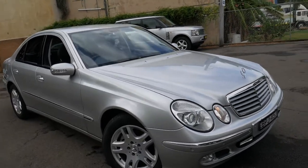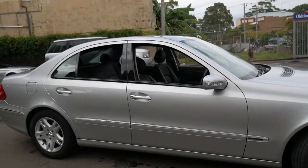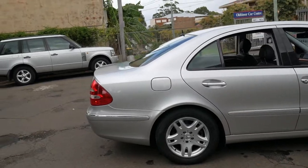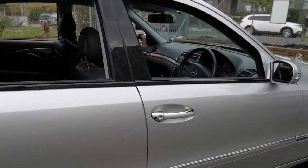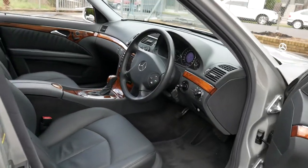Welcome to the Old Timer Centre. My name is Philip Tarrant and I'm going to be talking to you about this Mercedes-Benz E320. It's in absolutely immaculate condition. If you've been looking for a Mercedes-Benz E320 from this era, this is a car you should definitely come and have a look at.